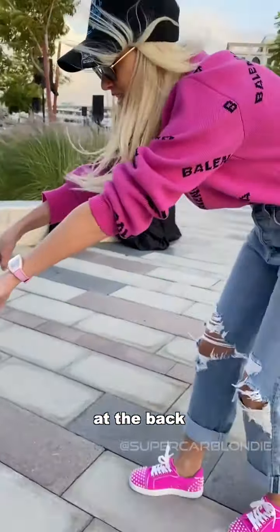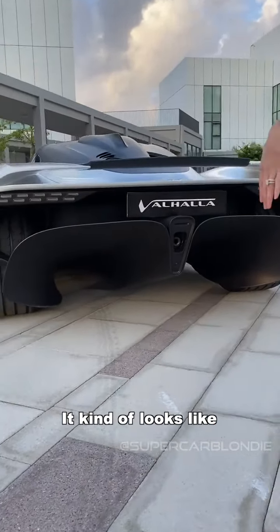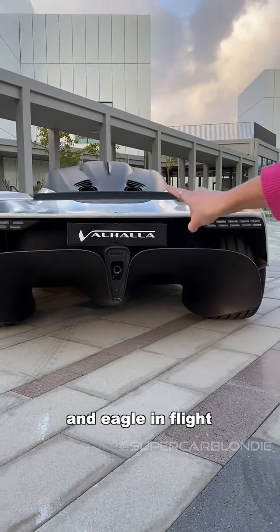Now come look at the back — just look how massive this rear diffuser is. It kind of looks like an eagle in flight. Can you see that?